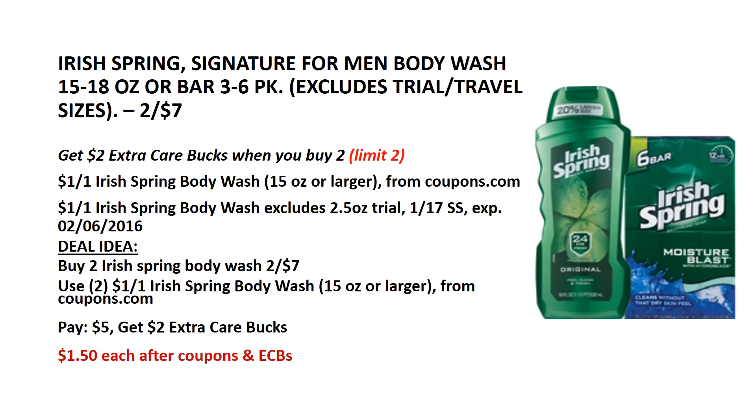Irish Spring Signature 4 Men Body Wash — they are on sale 2 for $7.00 and when you buy 2 you will get $2 back as an ECB. There is a $1 off of 1 Irish Spring Body Wash manufacturer coupon from coupons.com. Buy 2 Irish Spring Body Washes and use 2 of the $1 manufacturer coupons from coupons.com. After the coupons you will pay $5, get back the $2 ECB — it's like getting each for $1.50.